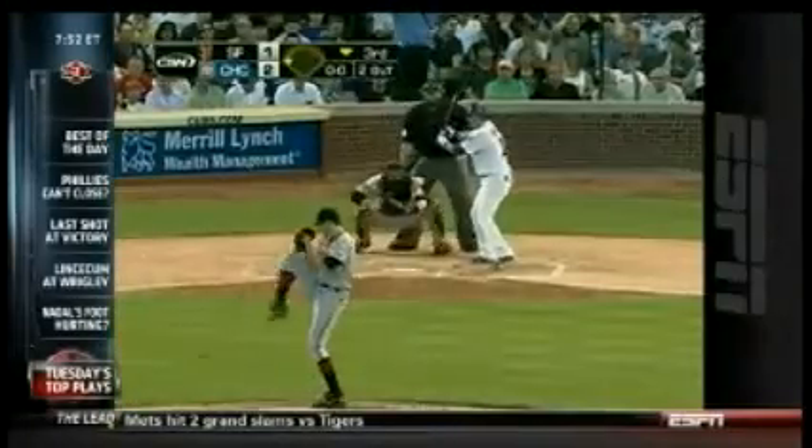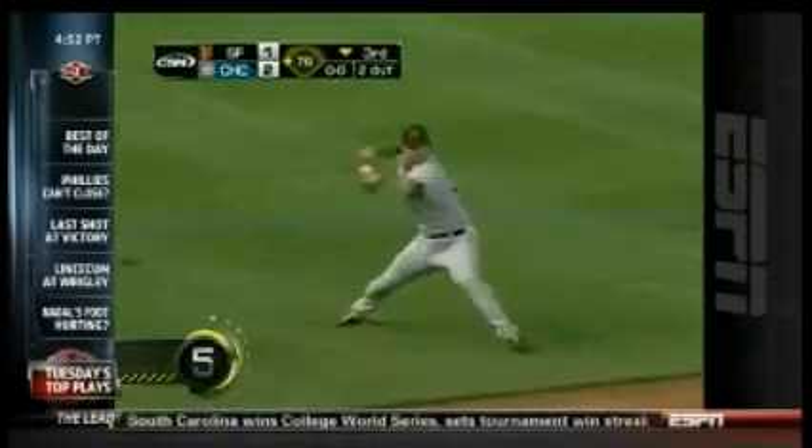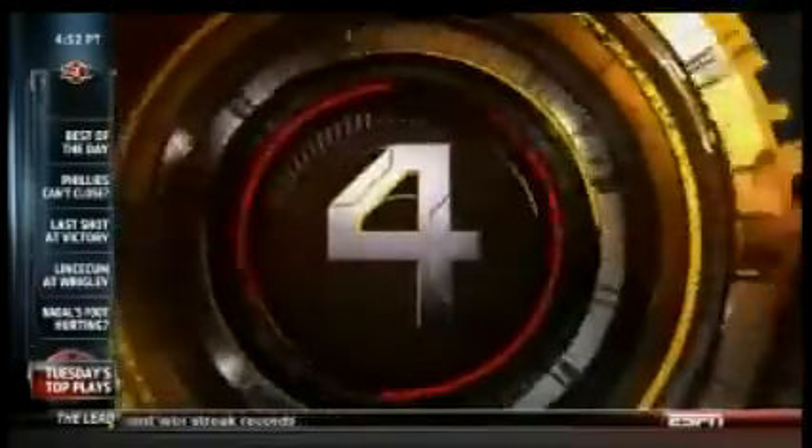Number 5 is Cubs-Giants. Crawford makes a diving play and gets the throw in time to first base. Just look at it — very beautiful.